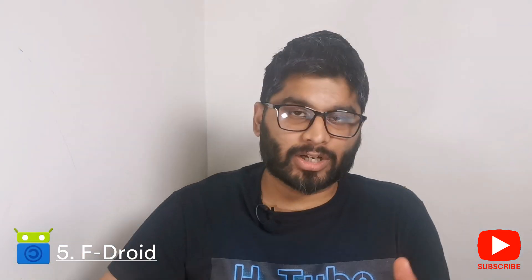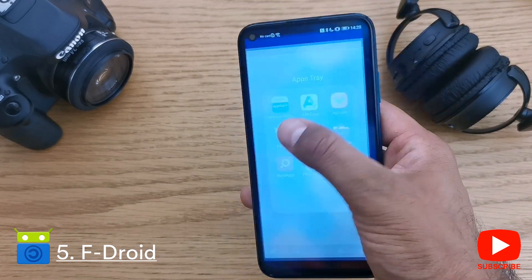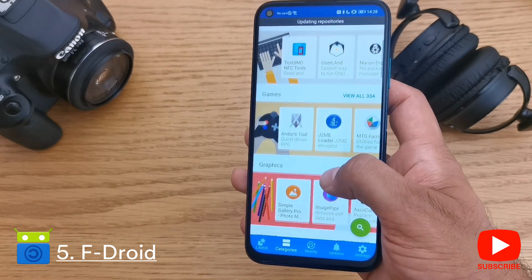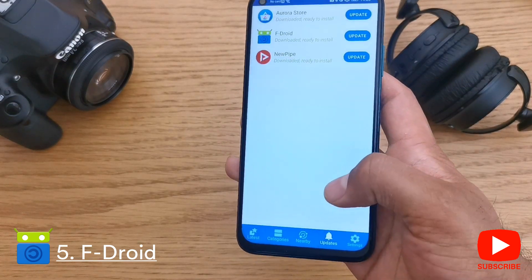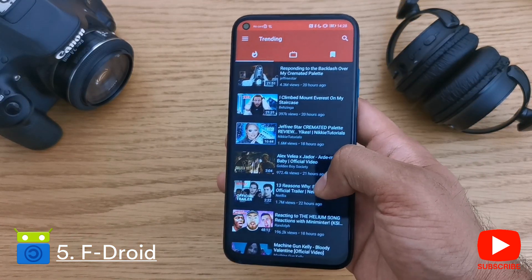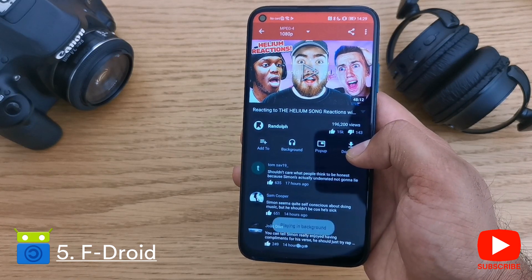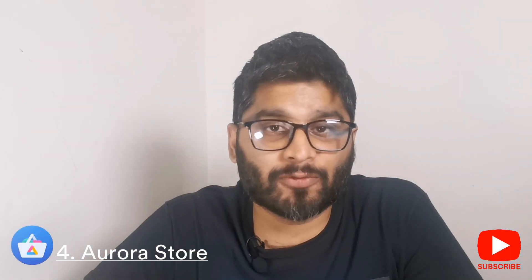Number five on our list is F-Droid, an open source platform which allows you to download all of your applications as opposed to proprietary. Proprietary is closed and you often have to pay for it, owned by one particular company, whereas F-Droid is open source, meaning anyone can access it and it's usually free. One of the best picks from F-Droid is an app called NewPipe, which lets you watch YouTube videos, download them, and play them in the background as MP3s.